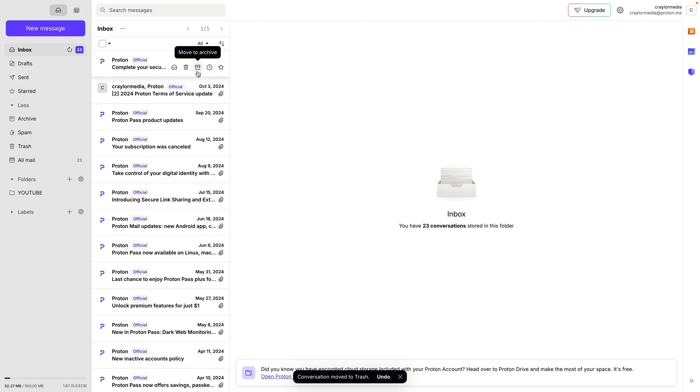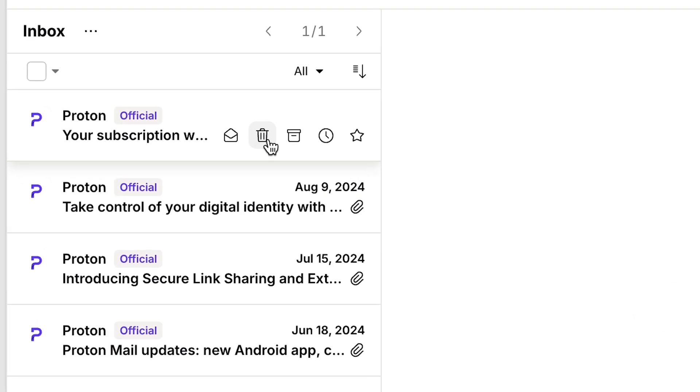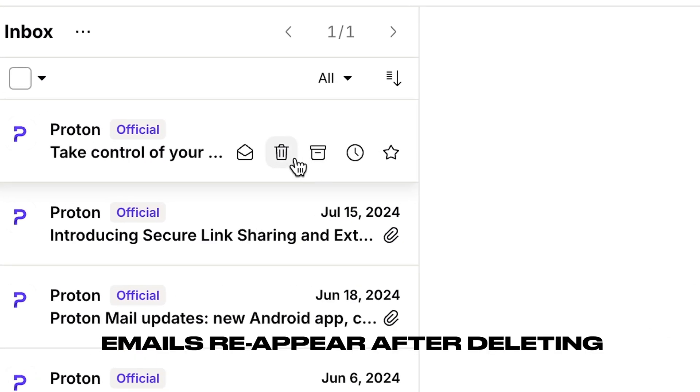My next gripe is that the desktop app is glitchy. It was just released in beta when I started using ProtonMail, so it's still relatively young. It has this quirk where sometimes emails will reappear in the inbox a second or two after you click the trash or archive button. The desktop app is much more buggy than the mobile apps or web app, so hopefully it will improve over time.